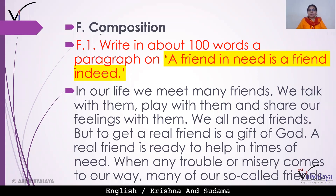Now we will start the composition section: write about 100 words — a paragraph on 'A friend in need is a friend indeed.' Here is the paragraph: In our life we meet many friends. We talk with them, play with them, and share our feelings and ideas with them. We all need friends, but to get a real friend is a gift of God.